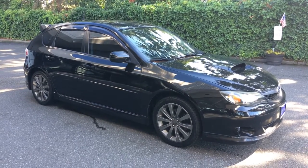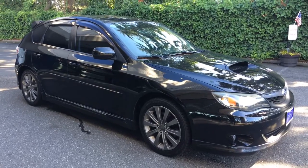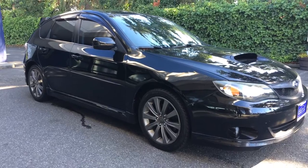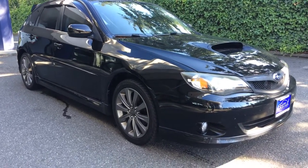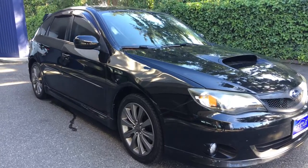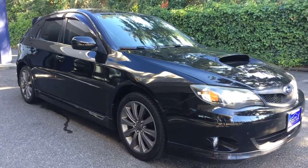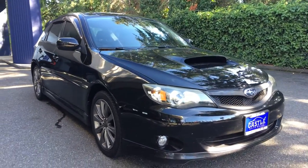Good afternoon, Cory Fraser here with Castle Auto Sales. Today I'm going to be doing a walk-around of this 2009 Subaru Impreza WRX hatchback. Just like in all my videos, we'll do the outside, the inside condition and features, pop the hood, take a look at the engine, turn it over, let you see the dash and the lights, and let you hear it run.